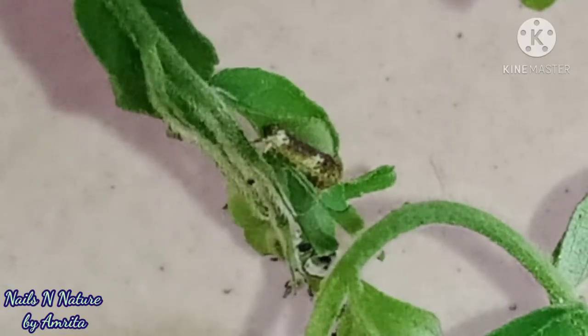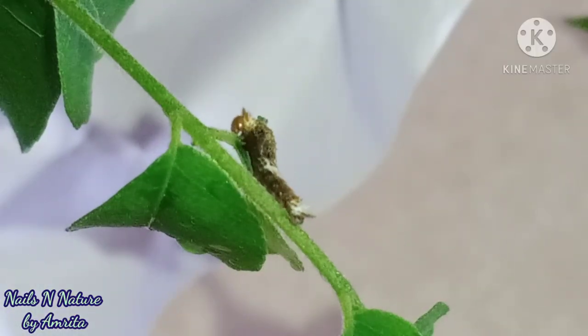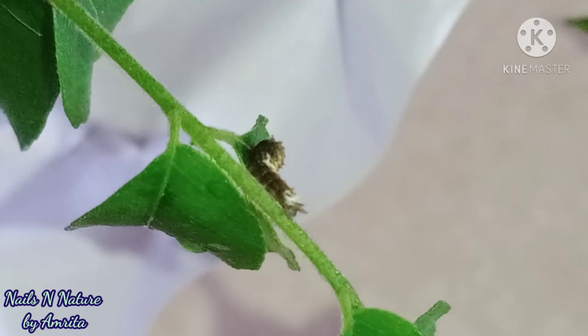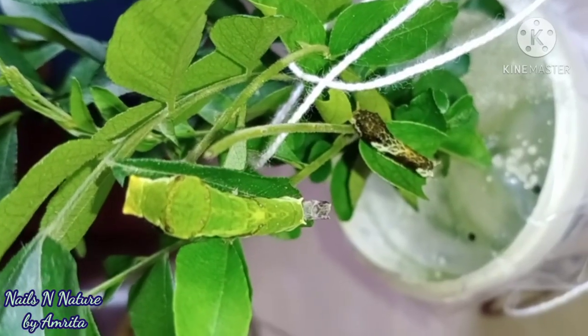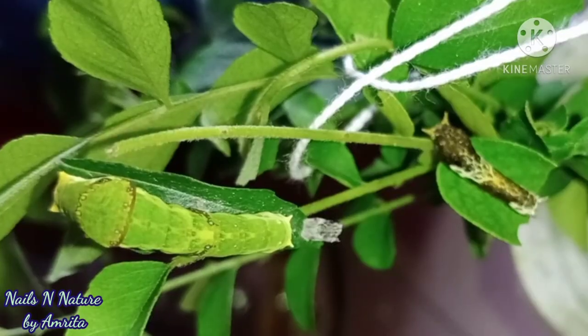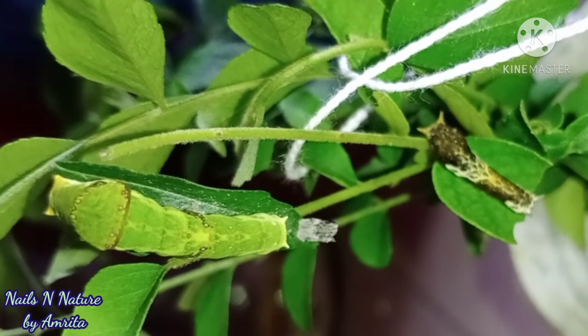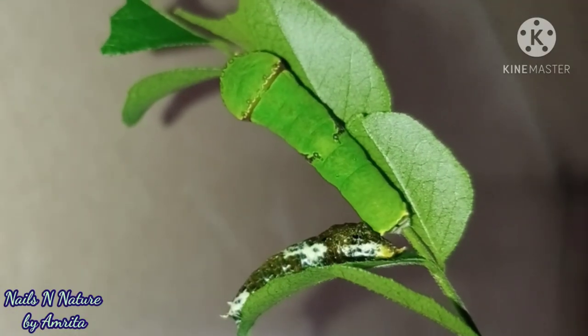One day I saw a tiny caterpillar on the leaf I had brought. There was no caterpillar when I brought the leaf, but the next day I saw one, so maybe there was an egg which hatched. Now I had two caterpillars to look after. By this time kattu had changed its color and become light green, and the other one I named gattu, which was deep green in color.